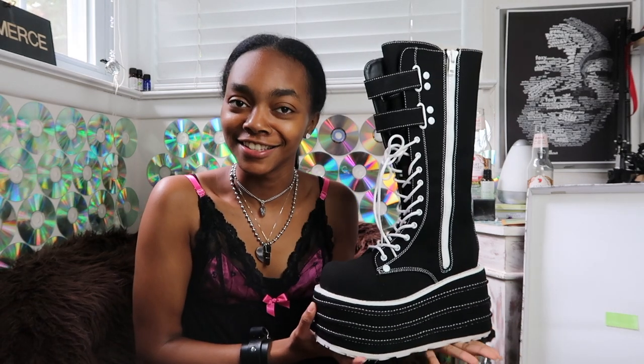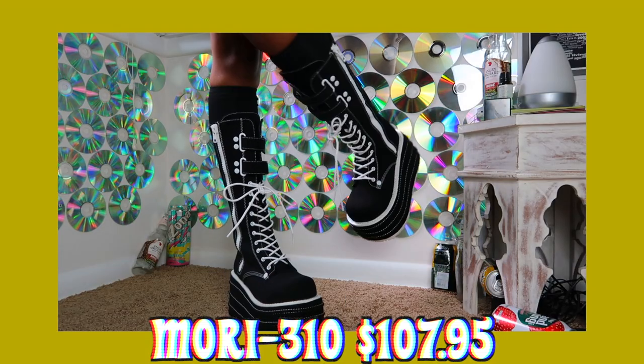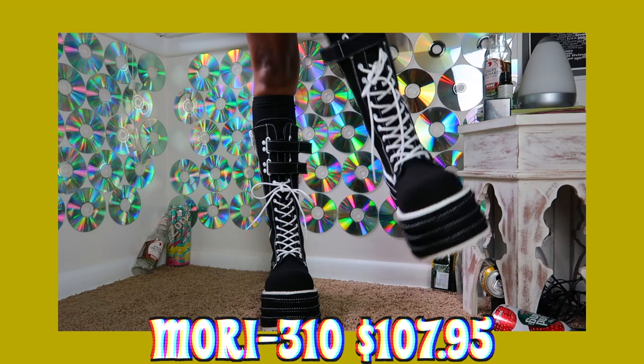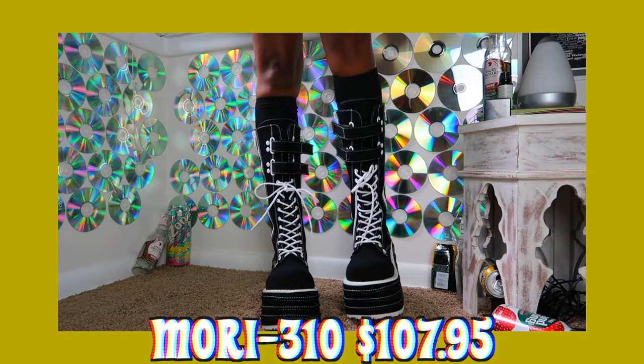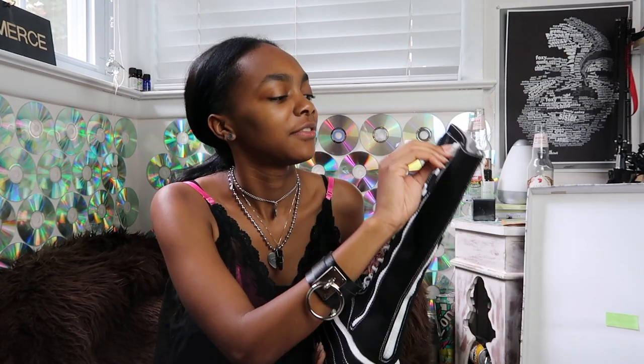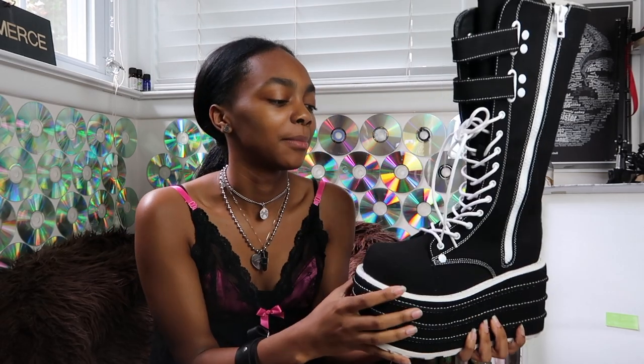The last and seventh pair of Demonia shoes that I got were the Mori 310s. These are very different from the other ones I'm showing you, but I love these ones just as much. Once again featuring the big toe area — I feel like these have to be taller than the Karo 08s, but maybe they're the same height, who knows. I love the white and black and how they look. I hope you can see all the stitching on it — the zipper and buttons and velcro. When I saw somebody modeling these I was like, I want those.